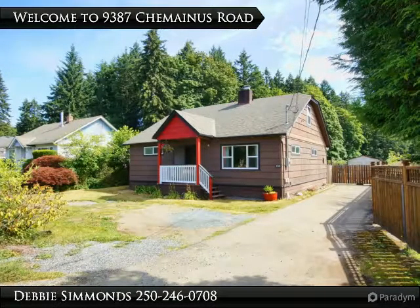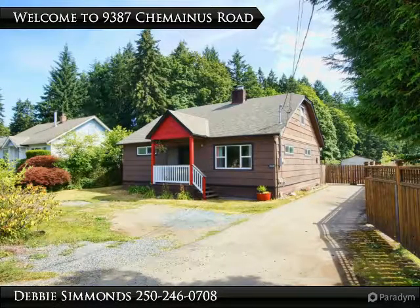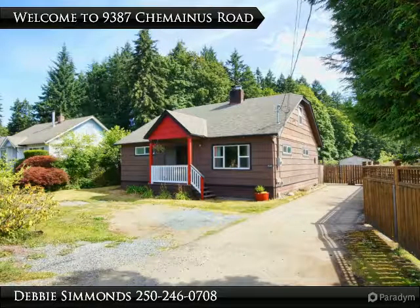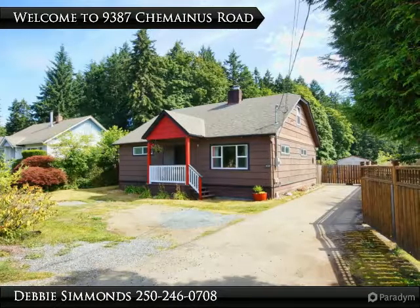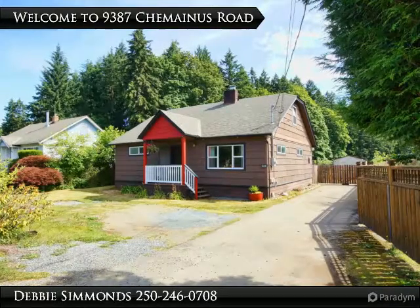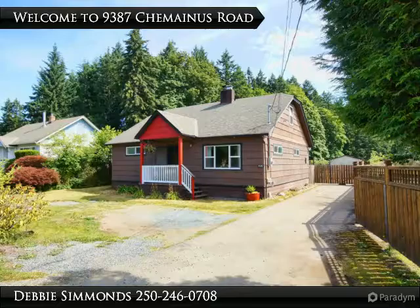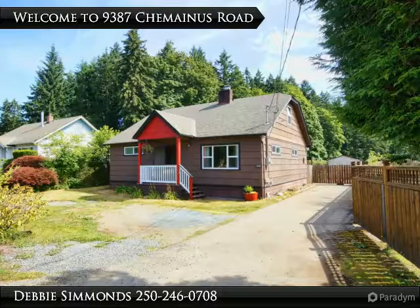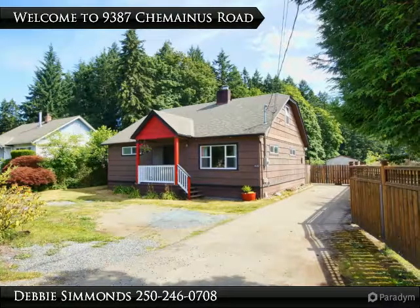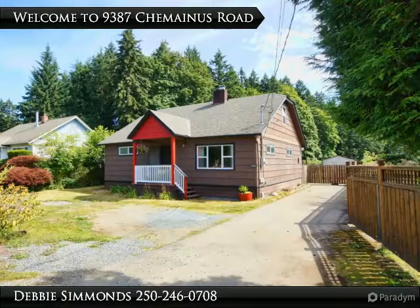The home has had many structural upgrades, including in 2006: a new roof, new foundation, 220 wire upgrading, some plumbing upgrades, new laminate flooring throughout, a gorgeous new bathroom, new water lines to road, new septic, and a new oil furnace and oil tank. 2013 brought a new natural gas fireplace. The hot water tank is 18 months old, and new windows were added in 2013.